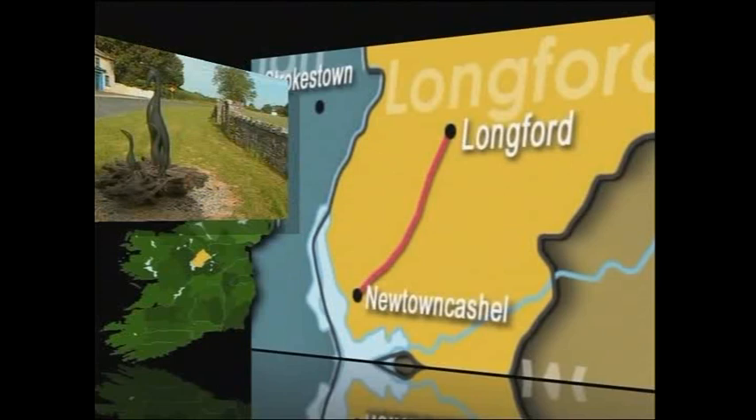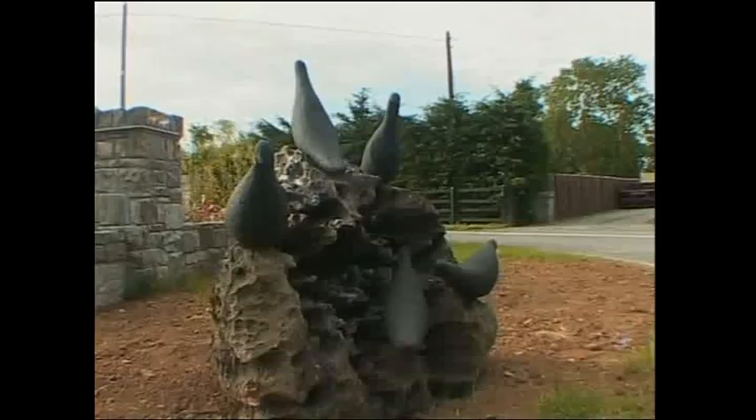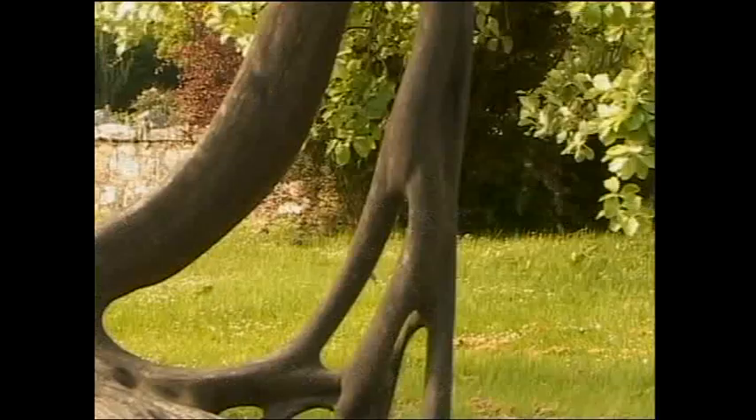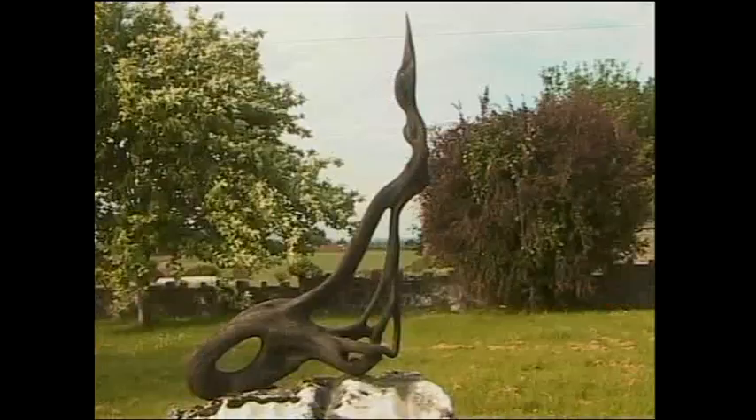What a display this is — it really brings a touch of class to Newton Cashel. This is what I call street art. These bog oak sculptures are the work of Michael and Kevin Casey. There's something else: Michael and Kevin's work is on display here too.